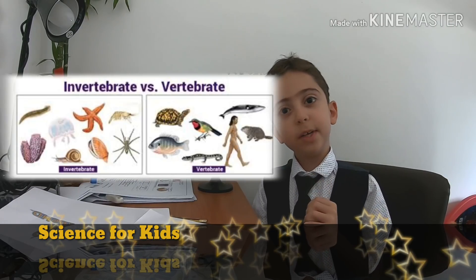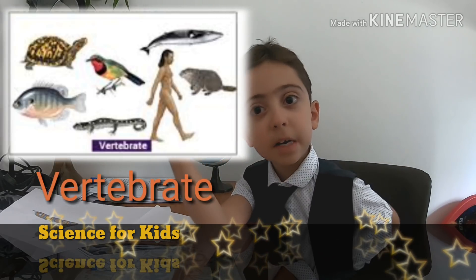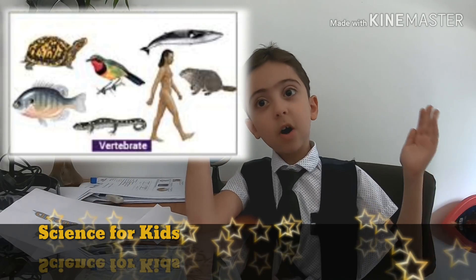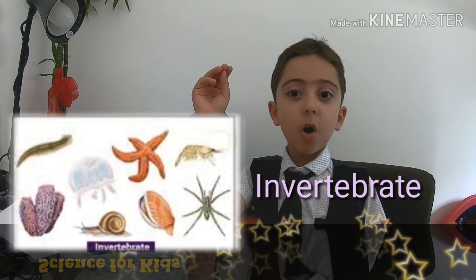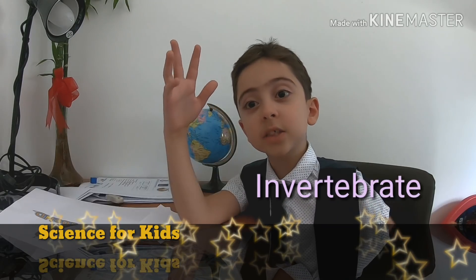Vertebrates and invertebrates. Vertebrates are living organisms which have a backbone — like us, we are vertebrates. A horse is a vertebrate. Dogs are vertebrates.